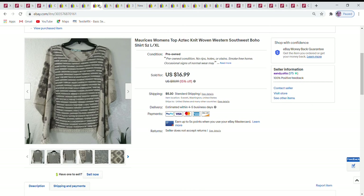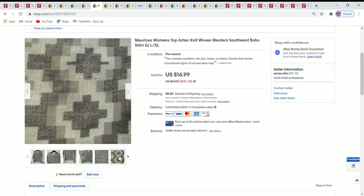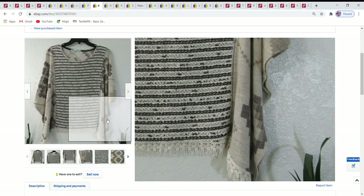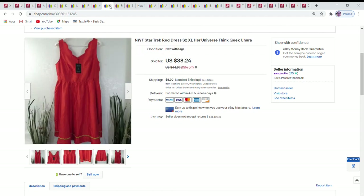Next is a Maurices top — really nice because of a beautiful design worked into the sleeves. The sleeves were open with some stitching toward the bottom. It was a size large/extra large with no condition issues at all, a very nice piece. I accepted a best offer of $12.